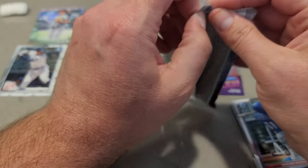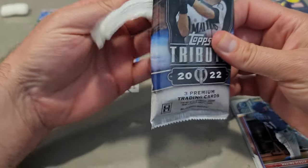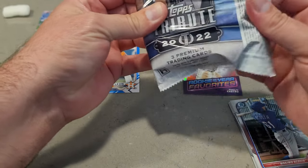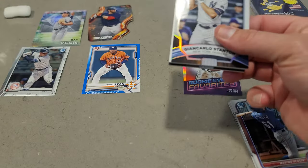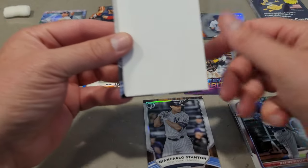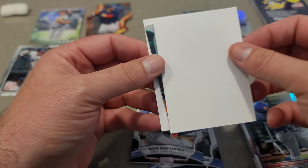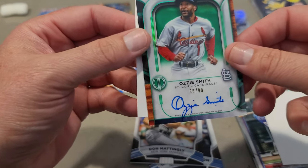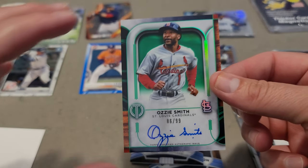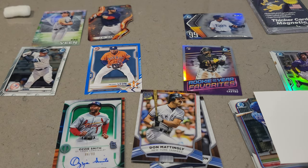If I get a relic out of here, man, I'm going to be pretty bummed. I guarantee you Mr. Nice Guy Baseball Cards is probably going to win this one. Giancarlo Stanton. We have Don Mattingly in our final hit. Ozzie Smith out of 99 — all right, I'll take that. So let me know what you guys think — who won the battle box? Mr. Nice Guy Baseball Cards or me?